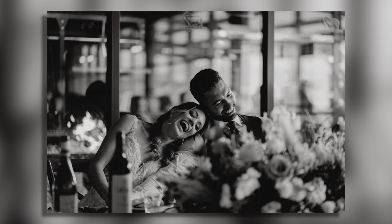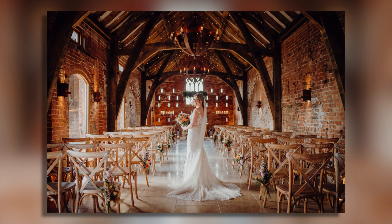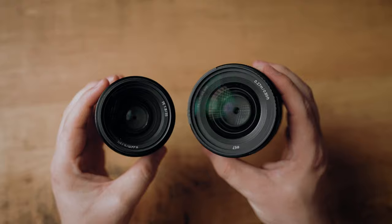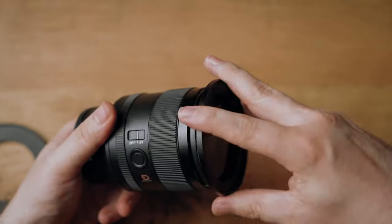The reason I have a 1.4 is just for that extra bit of light, should I need it. But for a long time — up until maybe about six to eight weeks ago — I was actually using the 35mm f1.8, and that thing was great. Comparing it to the 1.4, which is about a thousand pounds more, you're not actually getting that much more for your money. Personally, I think you could put the photos side by side and both would look great.